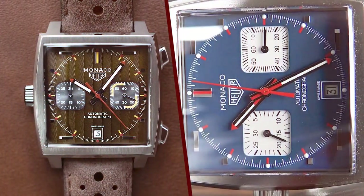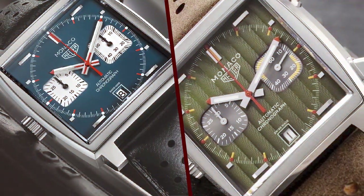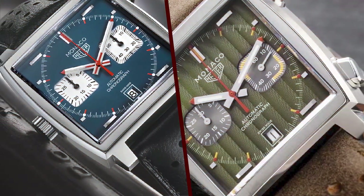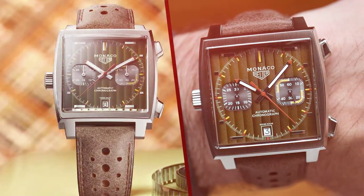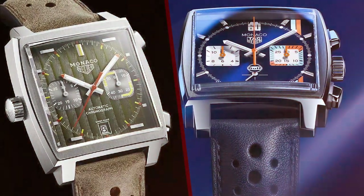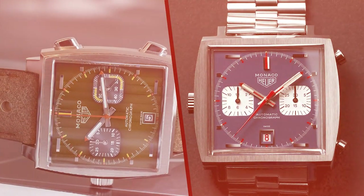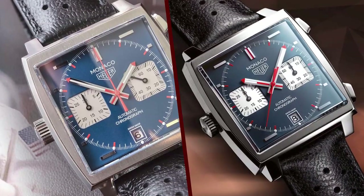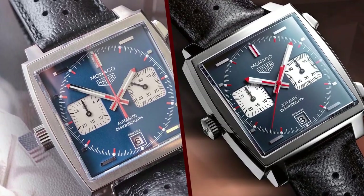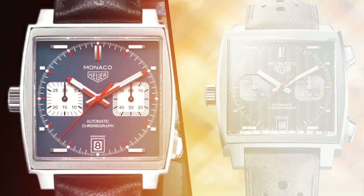Design: 5 of 5. The TAG Heuer Monaco 1969 is a masterpiece in terms of design. It retains the distinctive square-shaped case that the Monaco collection is known for. The stainless steel case has a polished and brushed finish, giving it a sophisticated and robust look. The blue dial is a nod to the original Monaco's design and features a sunburst pattern, providing a captivating play of light. The applied hour markers and hands are coated with luminescent material for excellent legibility in low-light conditions. The red accents, especially on the chronograph hands, add a sporty touch.